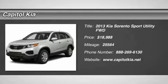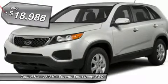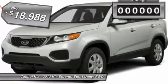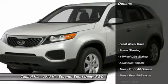Capital Kia has a wide selection of exceptional pre-owned vehicles to choose from, including this 2013 Kia Sorento. Drive off the lot with complete peace of mind, knowing that the Sorento LX is covered by the Carfax buyback guarantee. At Capital Kia, we want you to know that you can be confident in your purchase with us.